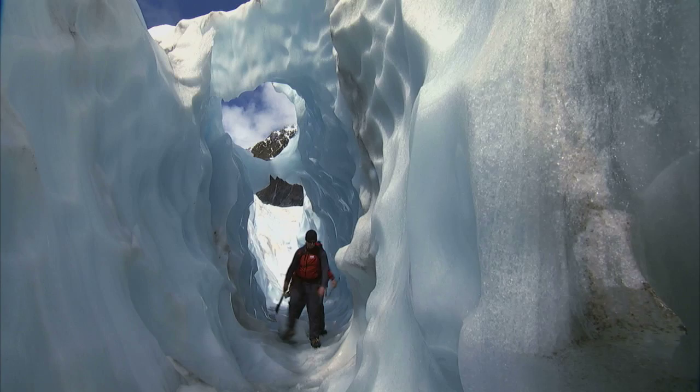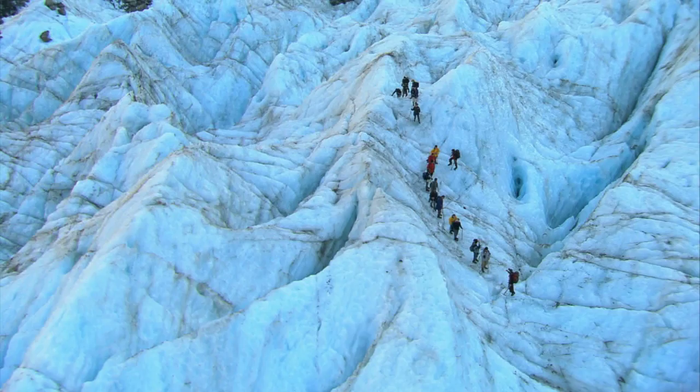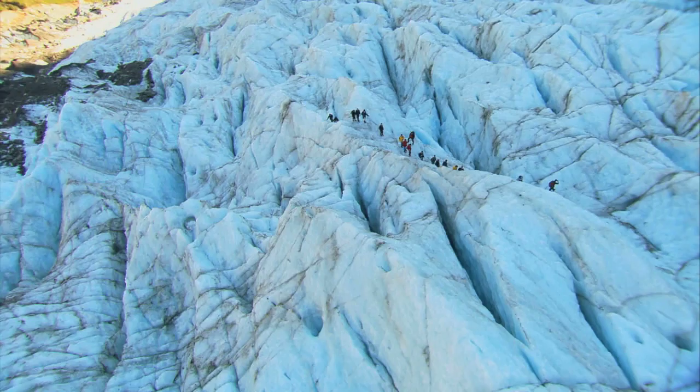Beautiful, huh? It is beautiful. Look at the lines and the colours and the shapes — it's got these curves. It's almost sensual. Malcolm's right, it is incredibly sensual. And climbing a glacier like this should be on everyone's bucket list.